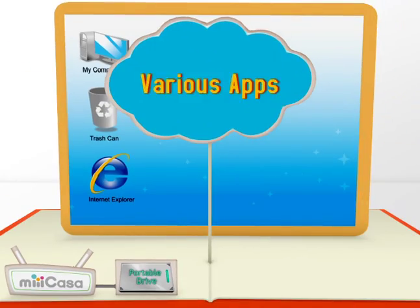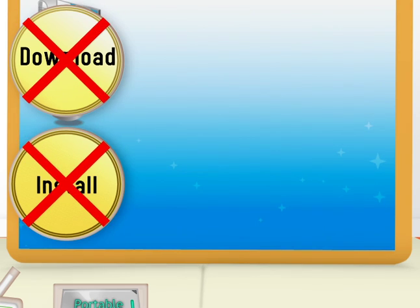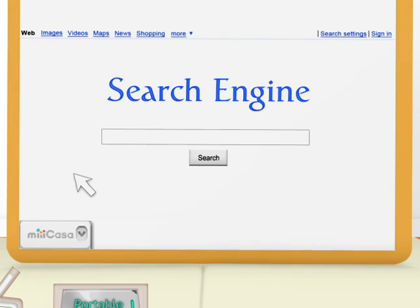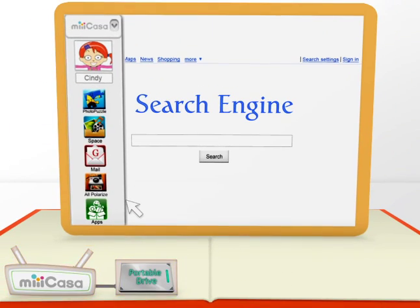To go online with Mikasa, we don't need to download or install anything. We just open a browser and there will be a small entrance in our browser that contains many apps. It will always be there no matter which page we're on.